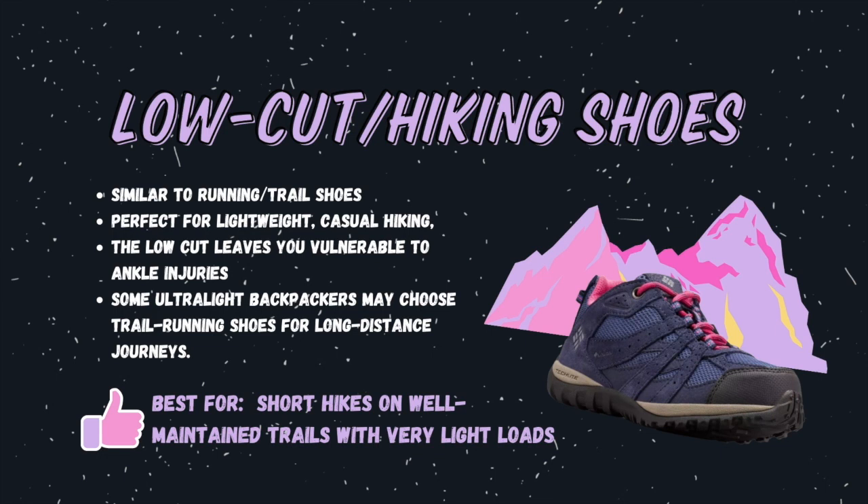First up: low cut, or hiking shoes. These are similar to running or trail shoes and are excellent for day hikes on really well-maintained trails. While they're perfect for lightweight casual hiking, this cut unfortunately leaves you vulnerable to ankle injuries. Some ultra-lightweight backpackers may even choose trail running shoes for long-distance journeys. I have both hiking boots and trail runners, and depending on the terrain I'll decide which type of footwear to wear on my hike that day.